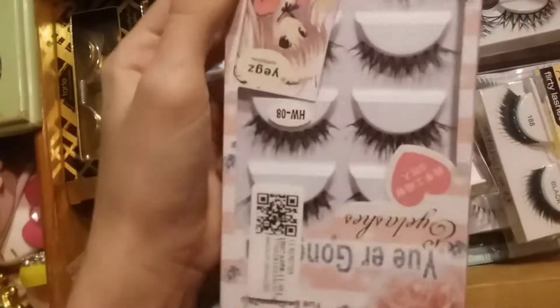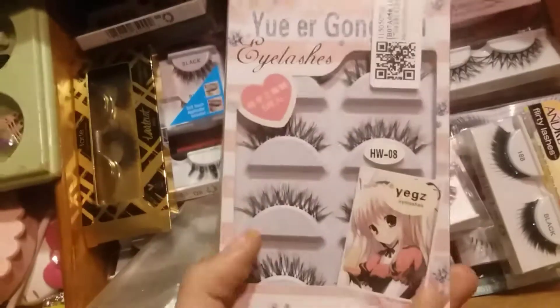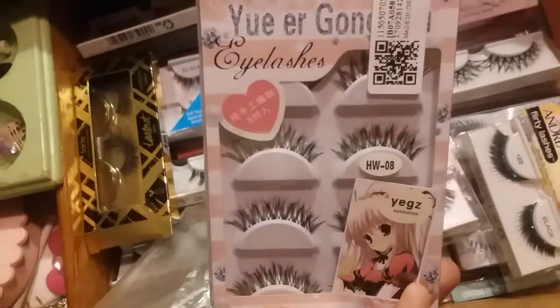I bought these ones off Amazon and I'm wanting to use them for my convention this weekend. I'm kind of nervous to use them but kind of excited at the same time.